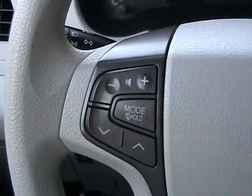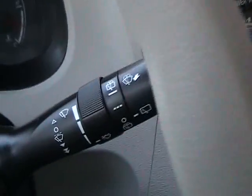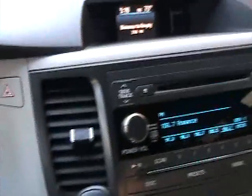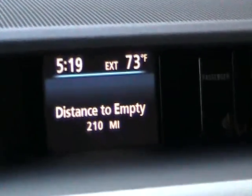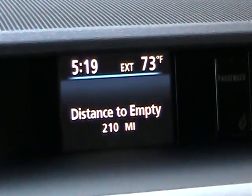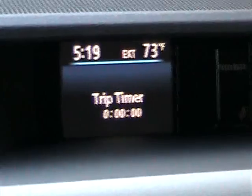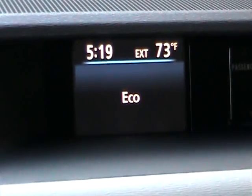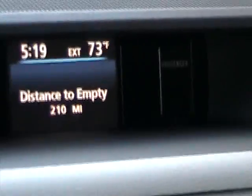It has steering wheel radio controls, built-in Bluetooth for your cell phone, front and rear wipers, and cruise control. It's got a beautiful information center up top — it shows miles till empty, the outside temperature, the time, average speed, trip timer, average fuel economy, an Eco button, and current fuel. It's got a lot of features, really nice to have.